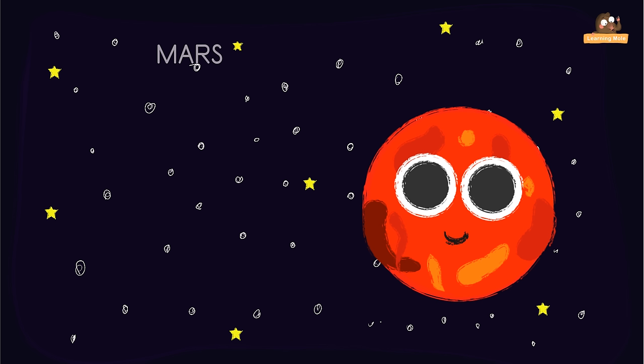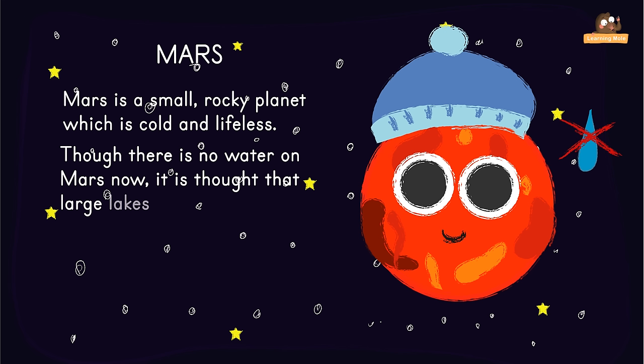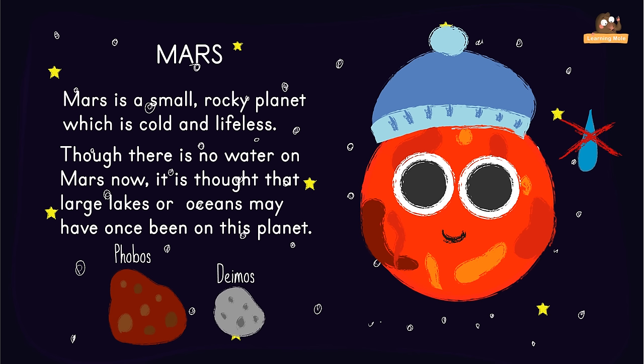Mars is a small rocky planet which is cold and lifeless. Mars is the fourth planet from the Sun. Though there is no water on Mars now, it is thought that large lakes or even oceans may have once been on this planet. Mars has two tiny moons which orbit very close to the surface. Their names are Phobos and Deimos.